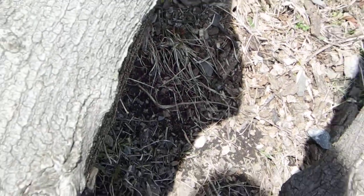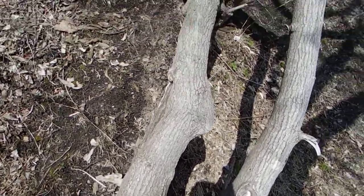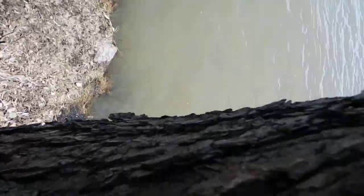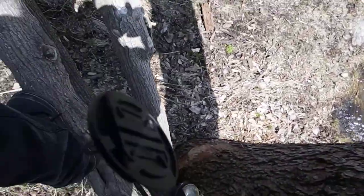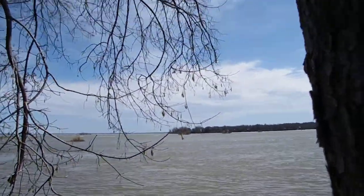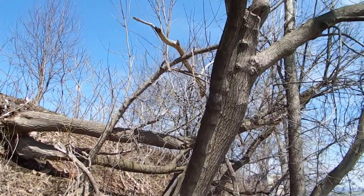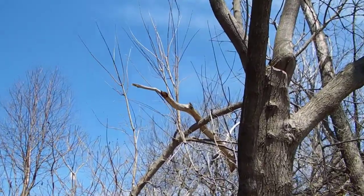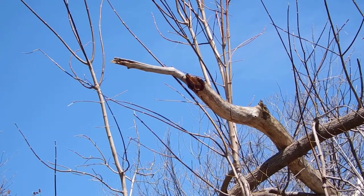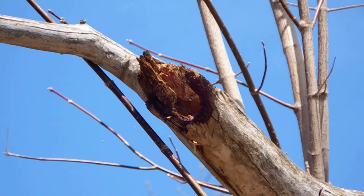I'm standing up on a dead tree that's leaned up against another tree right next to the water. It's a beautiful day. If you look closely over here, you'll see something just flew into that dead tree up in the trees — there's a hole in it, and it's a black-capped chickadee.